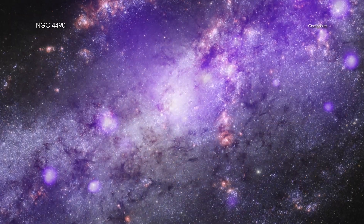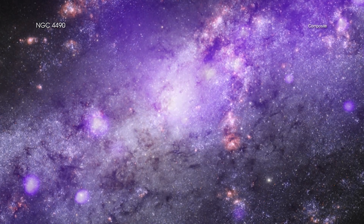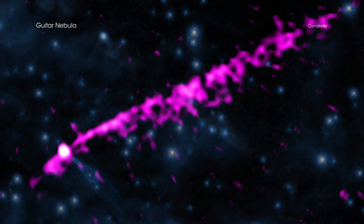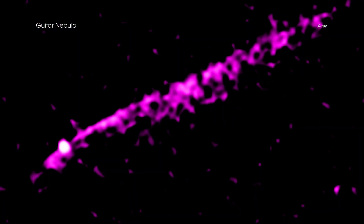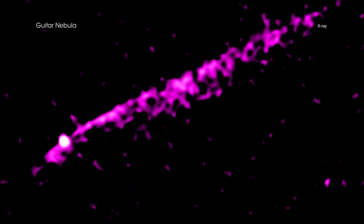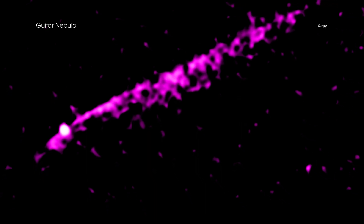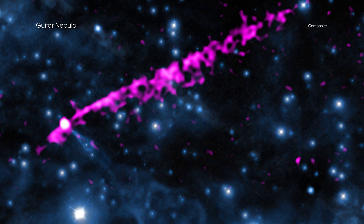This gallery provides examples of the ways that different types of light, from telescopes on the ground and in space, can be combined. The common thread in each of these selections is data from NASA's Chandra X-ray Observatory, illustrating how X-rays, which are emitted by very hot and energetic processes, are found throughout the universe.